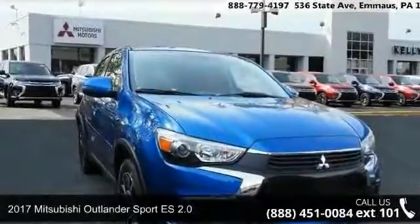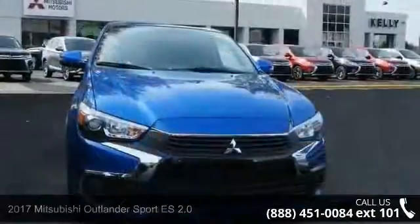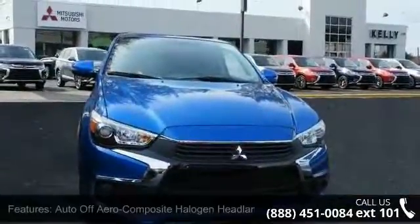Check out this 2017 Mitsubishi Outlander Sport. This may be the set of wheels you've been looking for. Enjoy these notable features: